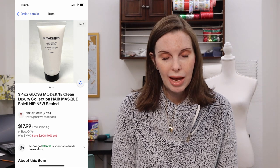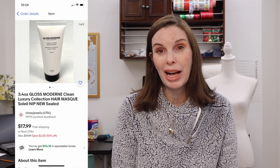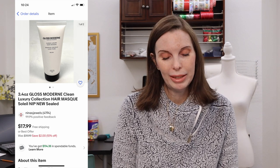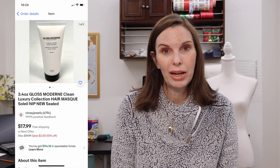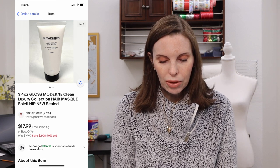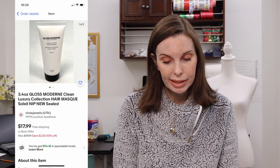Next up was a package of Gloss Modern hair mask. It was brand new and sealed. I got this at a garage sale where there were a bunch of new sealed health and beauty items — it seemed like the seller had subscription boxes and was selling off unwanted items. I paid $3 for this and it sold for our full asking price of $17.99.